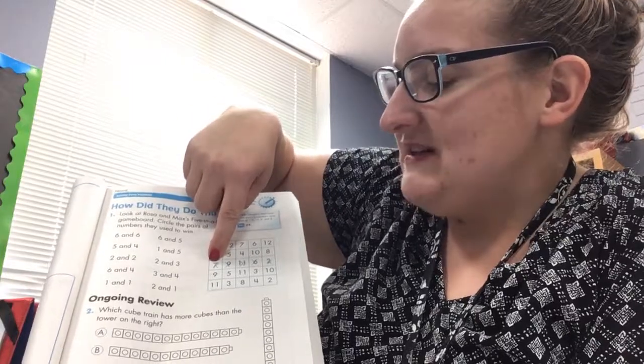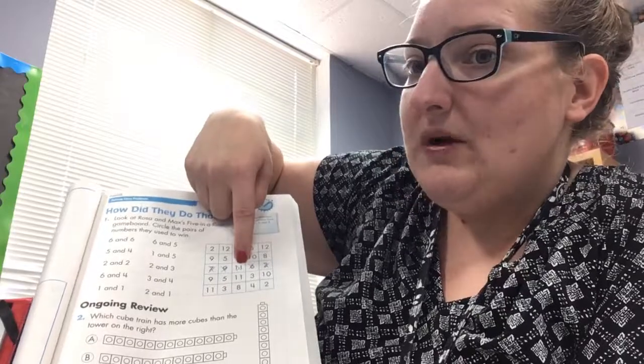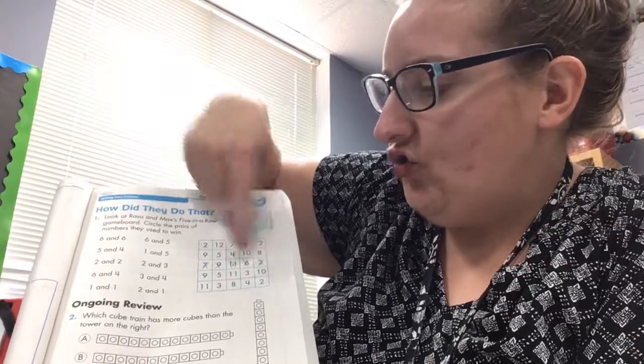So what two numbers equal seven? Circle it. What two numbers equal nine? Circle it. What two numbers equal 11? Circle it. What two numbers equal six? Circle it. And what two numbers equal two? Circle it.